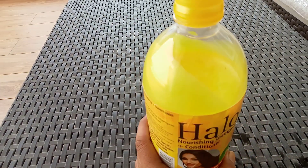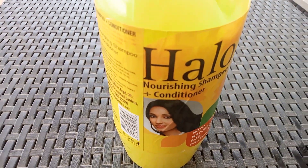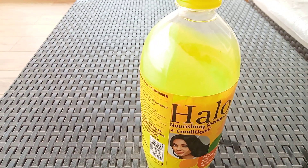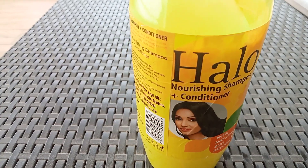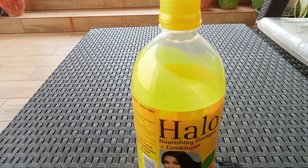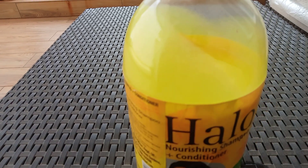It is not new to the market. I am using this shampoo because I am particular about egg protein. In this shampoo, you have egg protein.